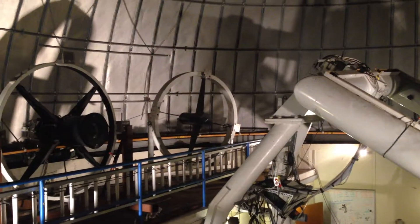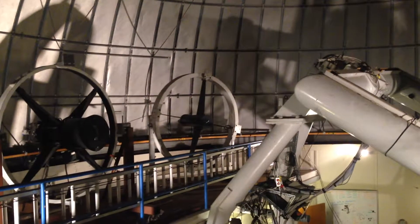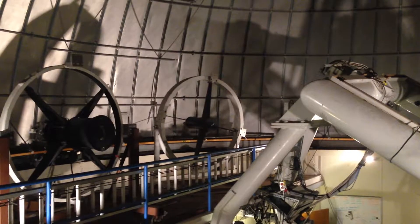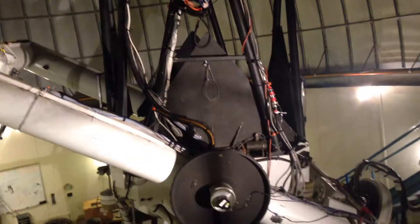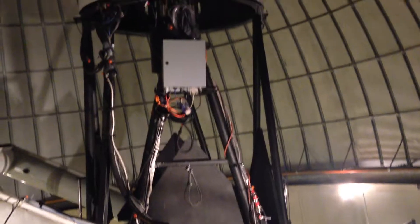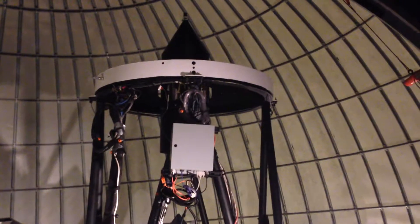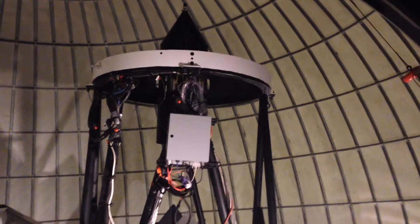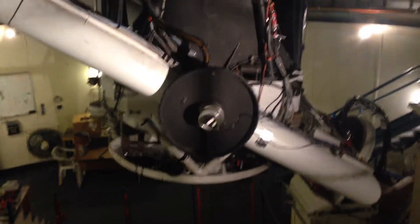The ring in the center of the field right now is the Cassegrain ring. There's a small convex mirror on that ring, and it sends the light path. Light comes down from the sky, reflects off that 60-inch mirror, then bounces back up to where our camera is currently, to that mirror, and then back down through a hole in the primary and out the bottom of the telescope.